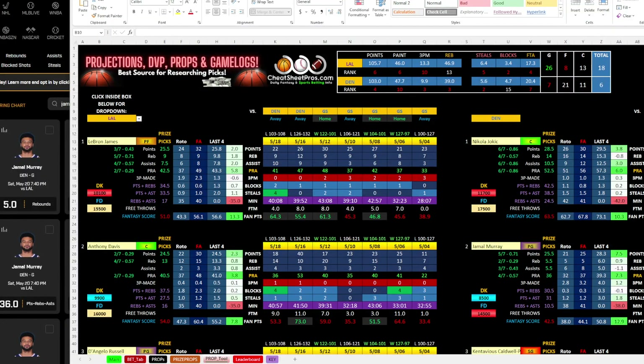Hey guys, welcome back to CheatSheetPros.com. Today is Saturday, May 20th. I apologize for being quiet in the chat. I got deployed for work for an 8-10 day trip out of state, so I was doing stuff on the laptop from the hotel as needed, but the last couple days I've been home and back in action. I wanted to do a video on some Prize Picks and player props on the NBA CheatSheet.